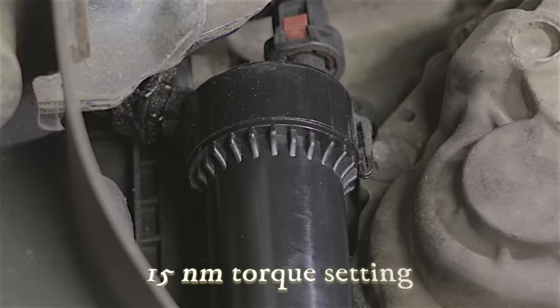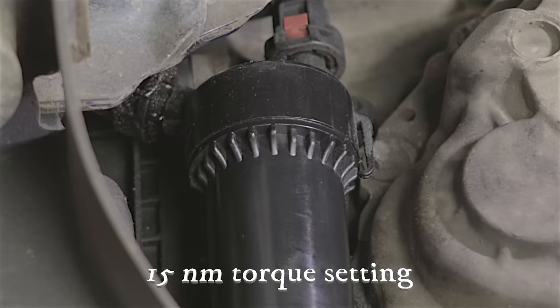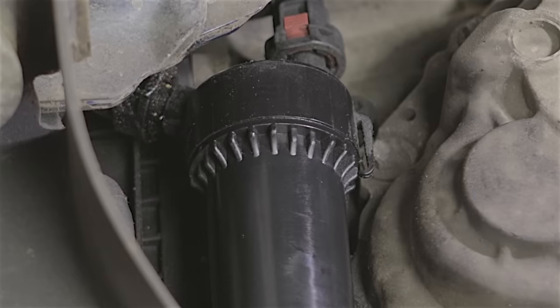Once the oil is draining it'll probably take around 10 minutes, which is a good opportunity to either do something else or stand around like a lazy bastard and drink tea.